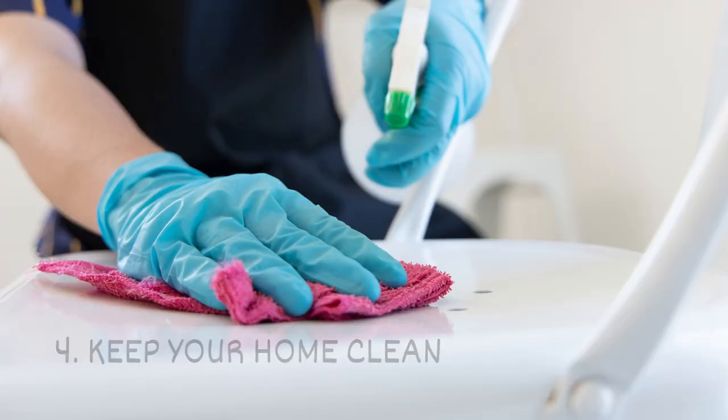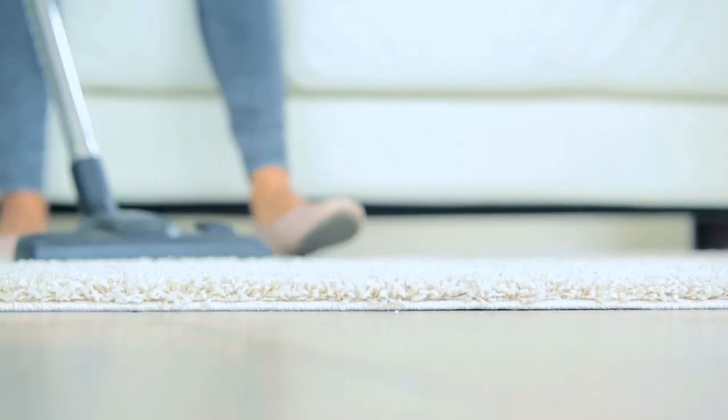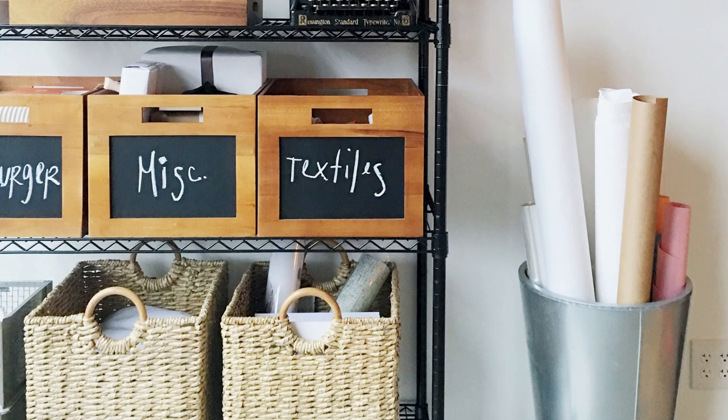4. Keep your home clean. Sweeping, mopping, and vacuuming can help to eliminate food sources. Take time to dust since these pests will eat dust particles. Removing clutter will also reduce hiding spots.